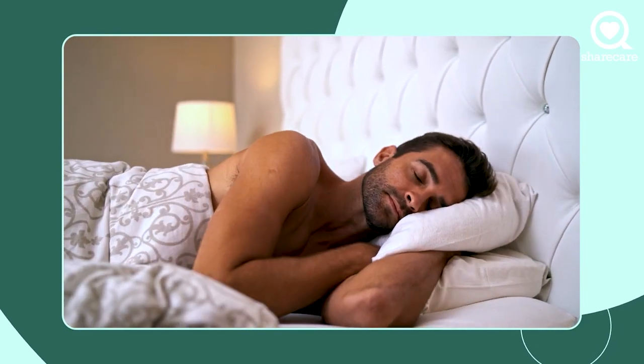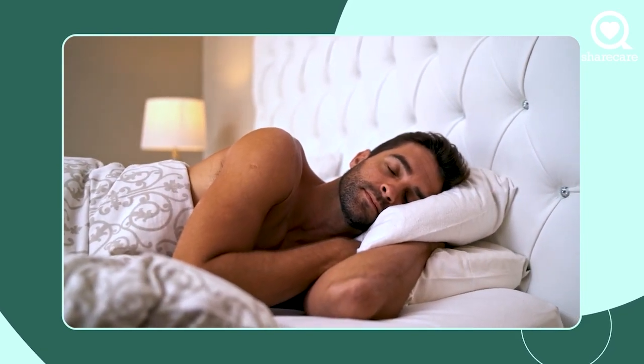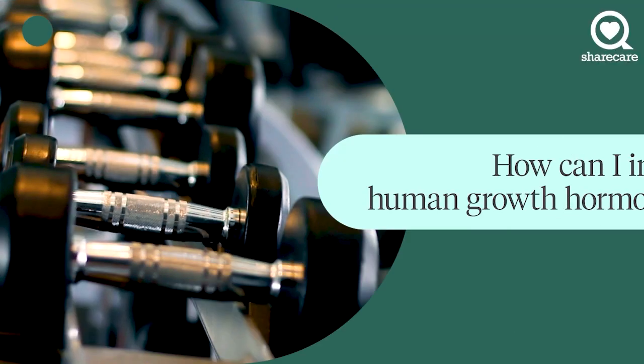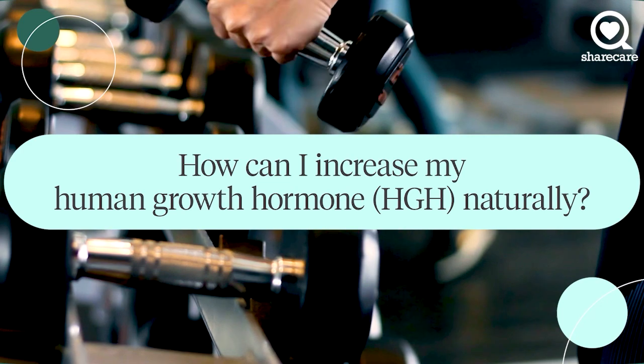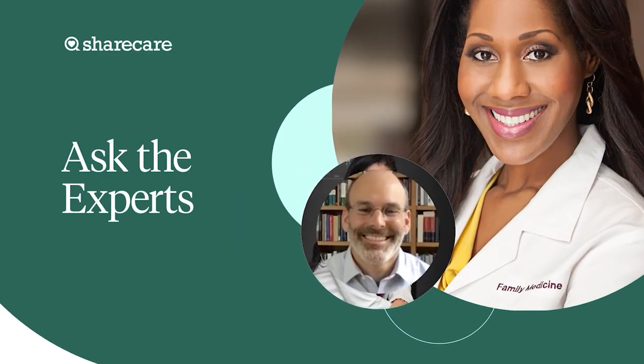There are three things you need to think about to increase your HGH naturally. Number one, it is resistance training.